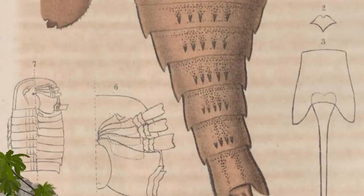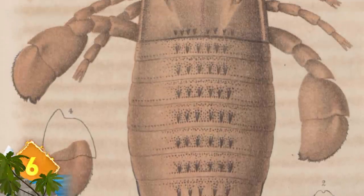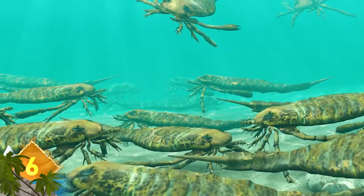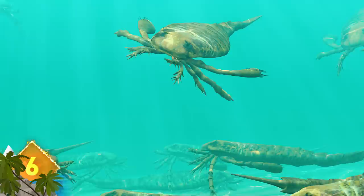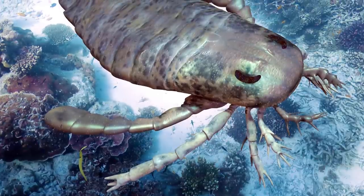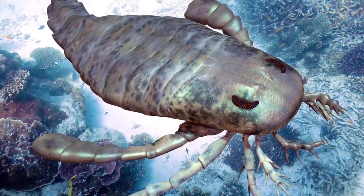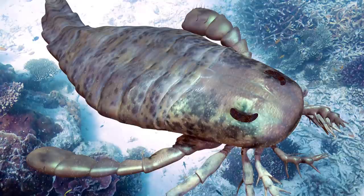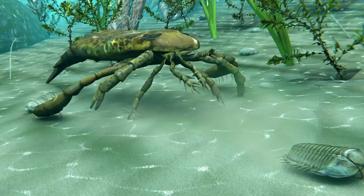Remipeds. Measuring around 1.5 inches long and comprised of 42 body segments, these critters may look like centipedes, but they're actually crustaceans. However, experts have found that they're closely related to insects and are the first crustaceans known to be venomous. They have hollow-tipped fangs to deliver venom that contains a mix of toxins which serve to paralyze their victims and break down body tissue, making their victims easier to digest.